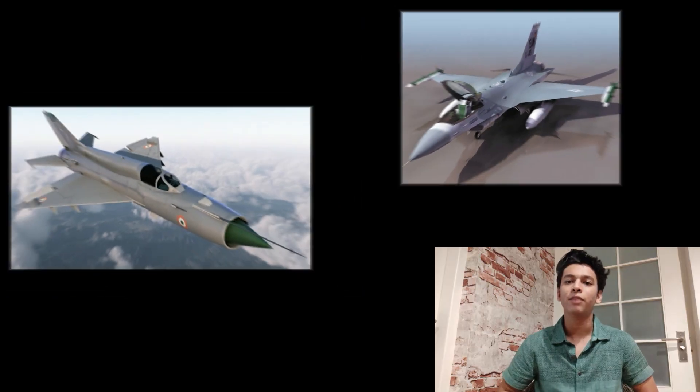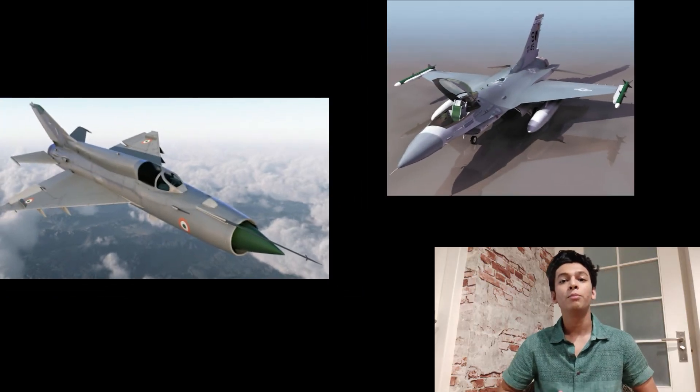It's highly likely that a fighter with a lower generation number is able to take on a more advanced adversary. This happened when the MiG-21 Bison of the Indian Air Force shot down the F-16 Falcon of the Pakistani Air Force — even though the MiG-21 Bison is a 2nd generation aircraft whereas the F-16 was a 4th generation aircraft.